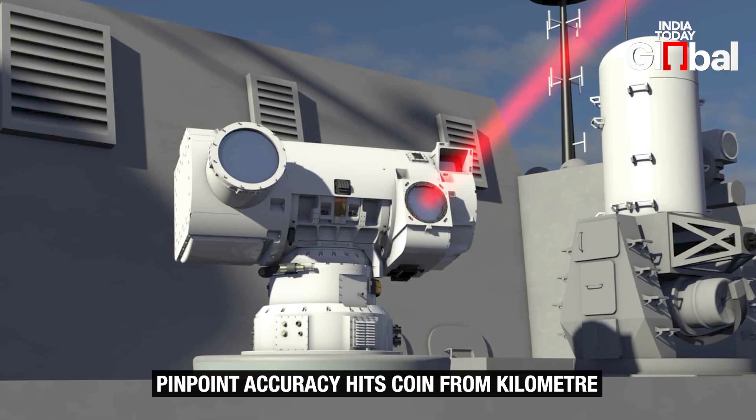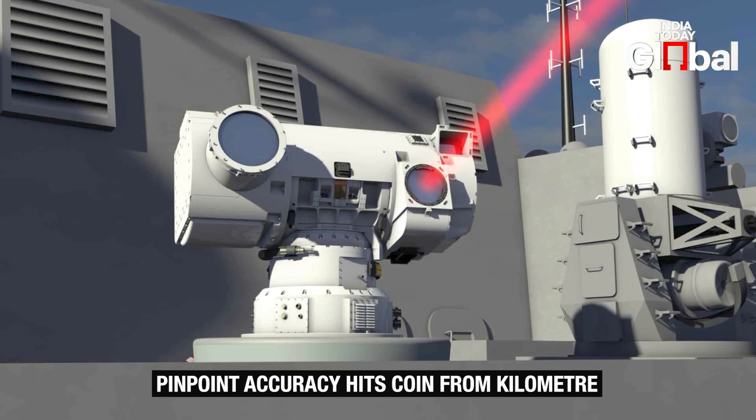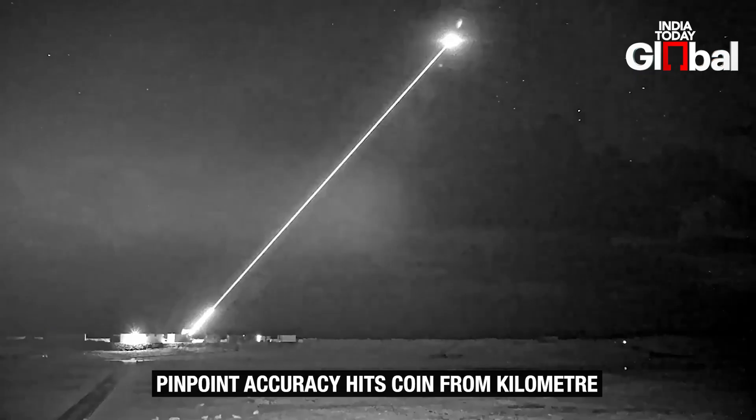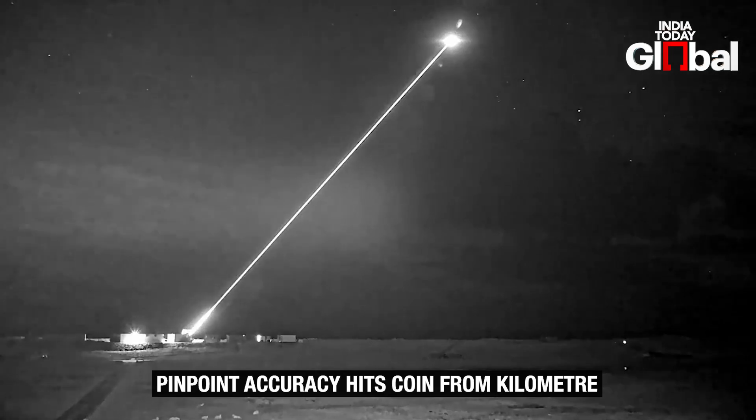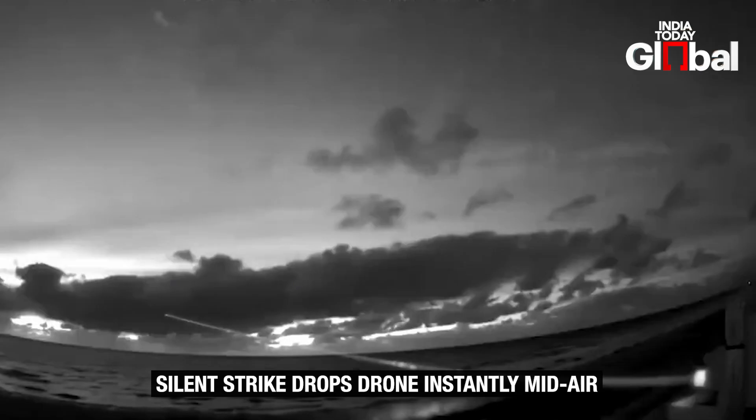Officials claim Dragonfire can hit a £1 coin from a kilometre away, giving it pinpoint accuracy. That means when the laser locks onto a target's most vulnerable spot, like a warhead, it can cause structural failure in seconds.